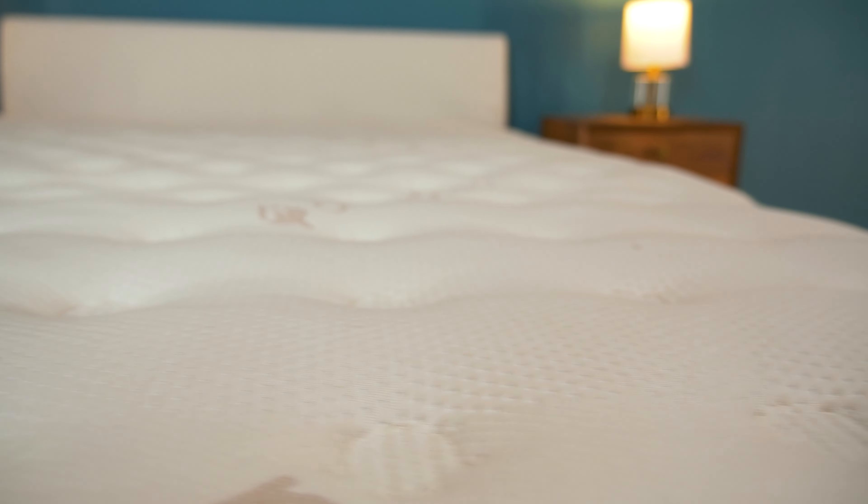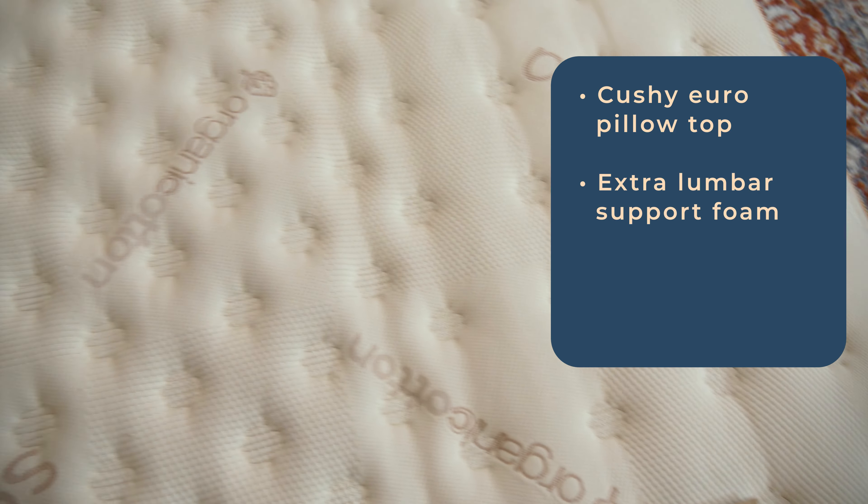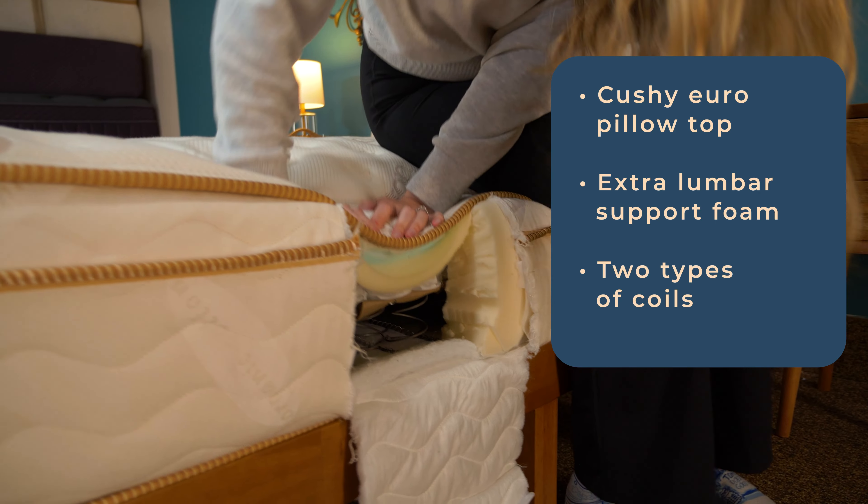Construction-wise, it's pretty on par with a hotel mattress. You have a cushy Euro pillow top to sink into, along with extra lumbar support foam and two types of coils for full body support.